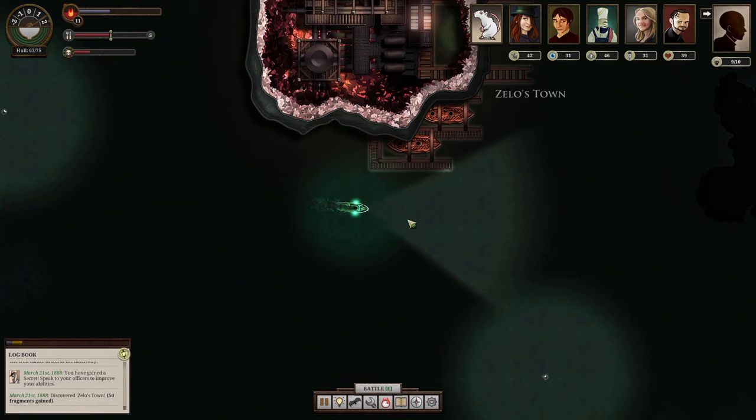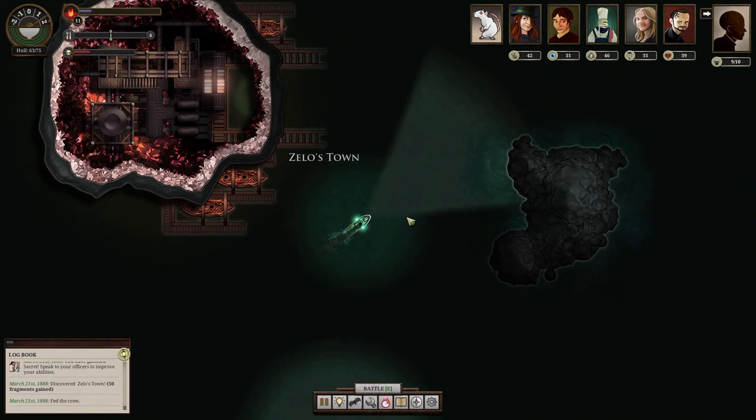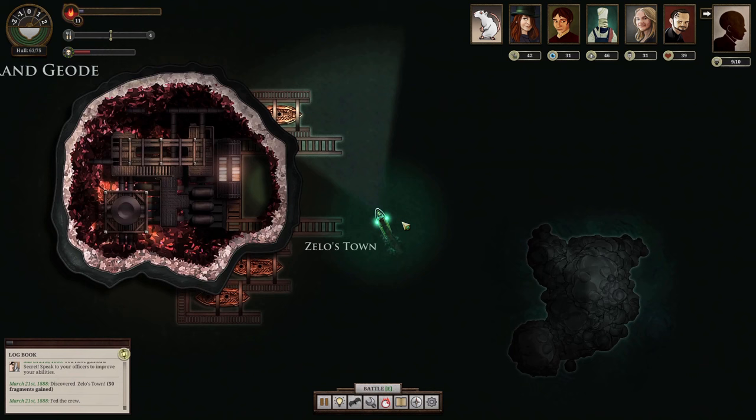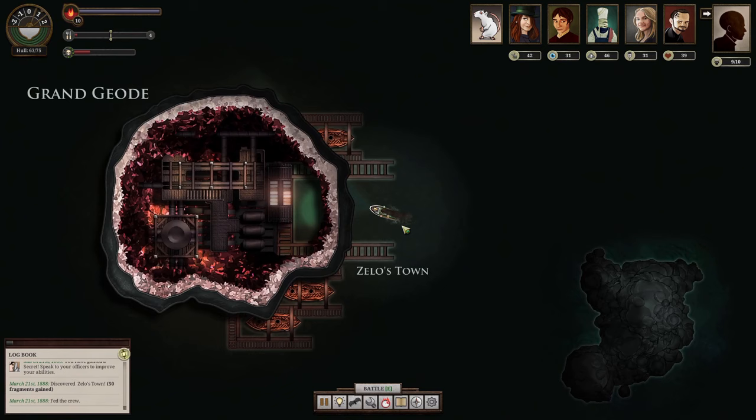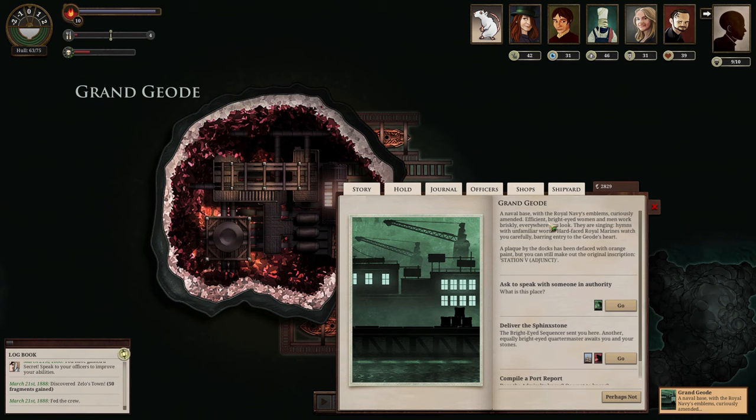Wonderful — imagine an entire facility located within a geode. We need to locate the port to get in. I thought it would be here but I didn't see it. Grand Geode — I guess it's that one. There it is — that's the port. There's also a small island here. It's an internal dock — one of the few places I've seen — which is really important if you want to keep ships safe against sea storms. Covered in Zelos Town. It's a former naval base with Royal Navy emblems curiously amended. Efficient, bright-eyed workers move briskly.